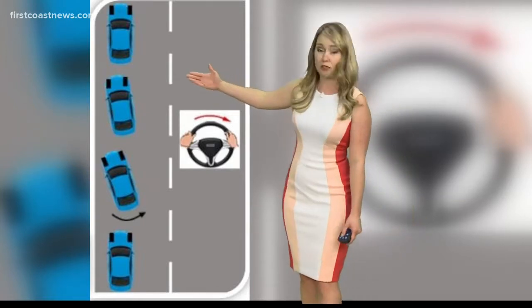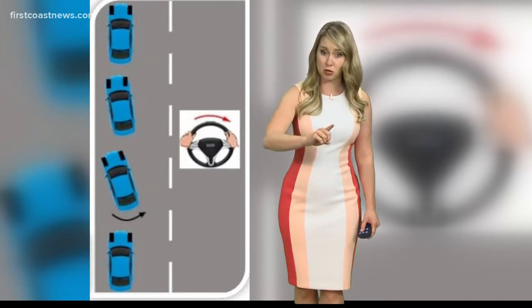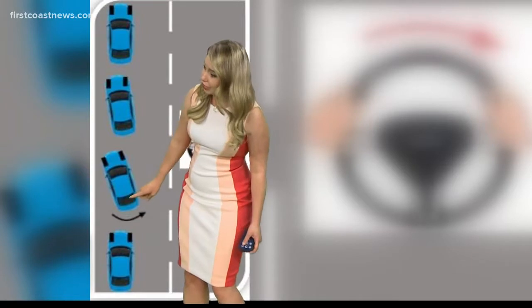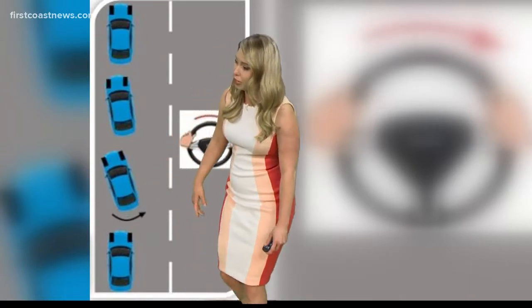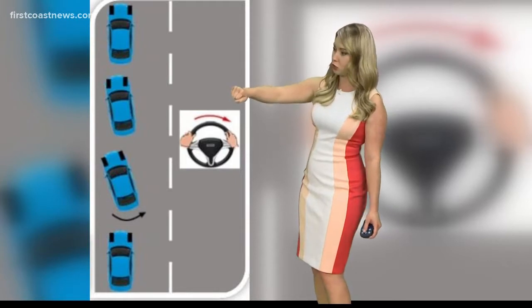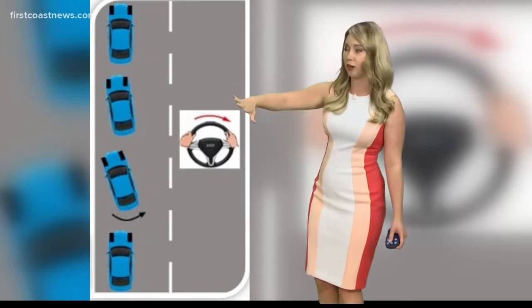First, you want to take your foot off the accelerator, but do not slam on your brakes — that will only make it worse. Also, if you feel the back of your tires start to skid, maybe they're skidding to the right, you want to very gently turn your steering wheel towards the right. No sudden movements, just very gently.